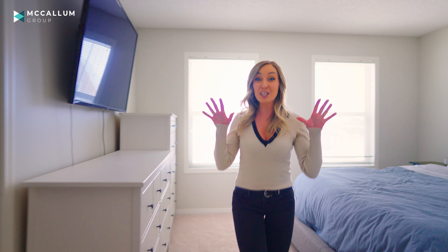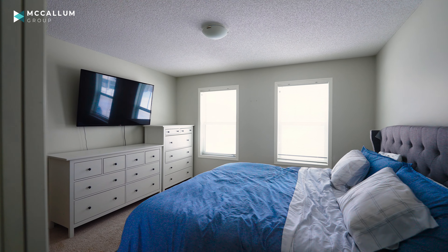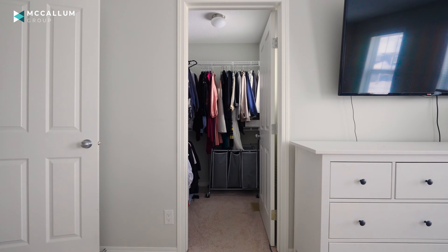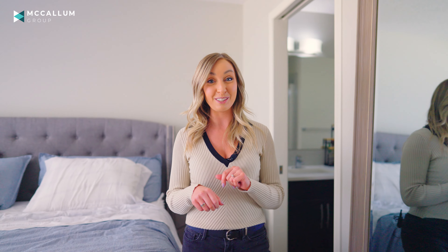The primary bedroom is huge. You've got enough space in here for a king-size bed, two side tables, you've got a huge walk-in closet that fits all your clothes, and the cherry on top — the five-piece ensuite.